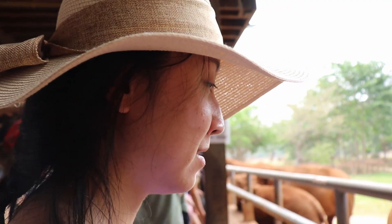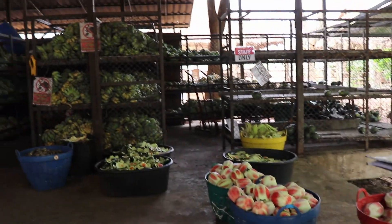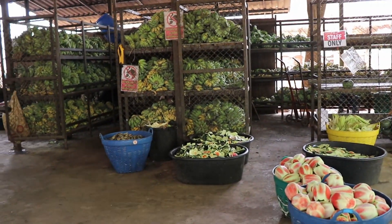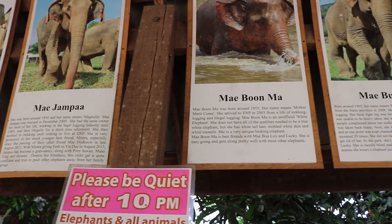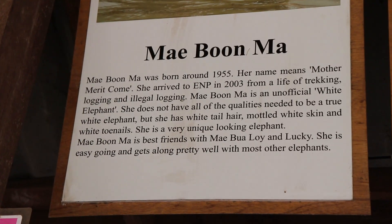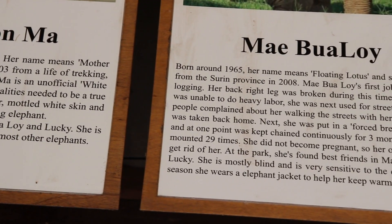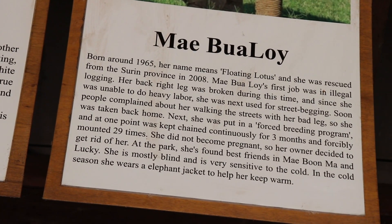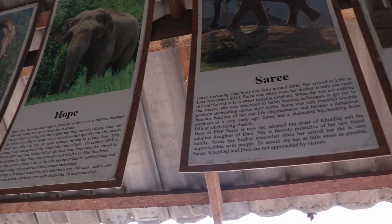Our tour guide is explaining pictures on the ceiling. These are elephants that they bought from various businesses, rescued them, and brought them here. Each elephant has their own story — some of them have passed away, which is kind of sad. These elephants were abused throughout their lives, and this place buys elephants to rescue them.